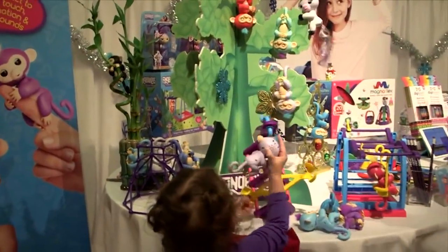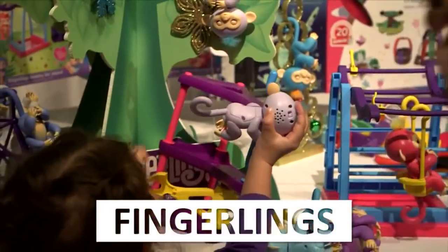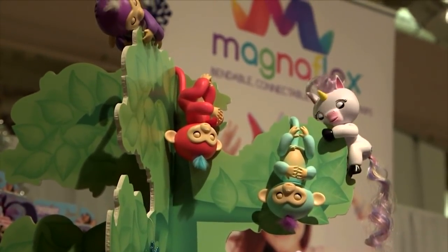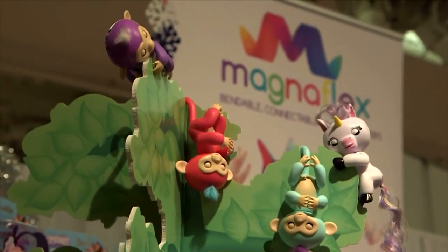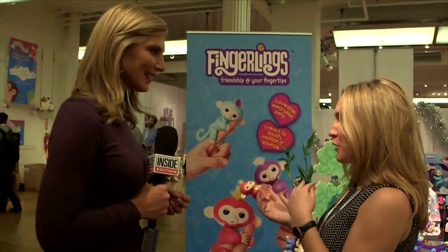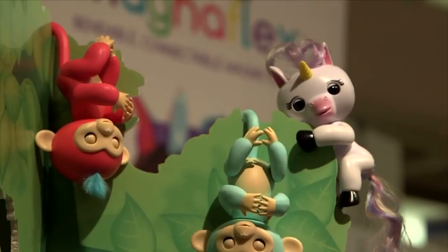And nothing beats these pint-sized collectible Fingerlings from Wowwee. They're the monkeys for your little monkey that love to hug and will have you wrapped around their finger as they're wrapped around yours. They respond to touch, motion, and sound. So if you cut them, they'll poo.